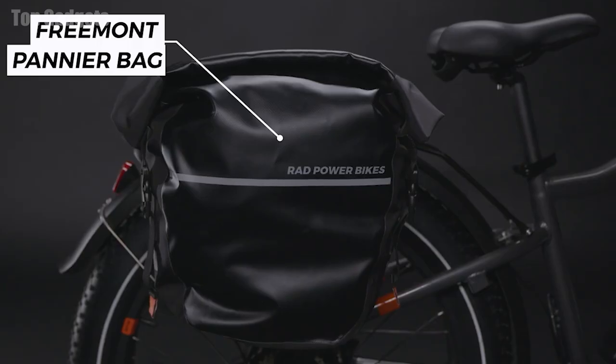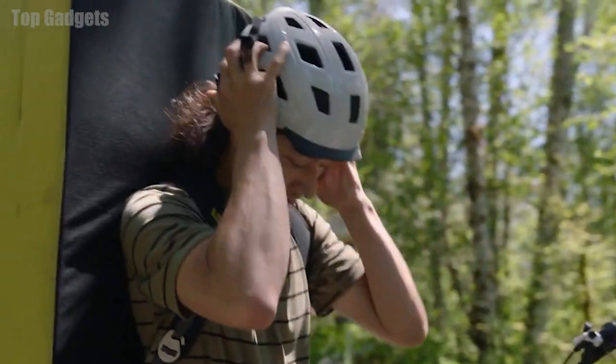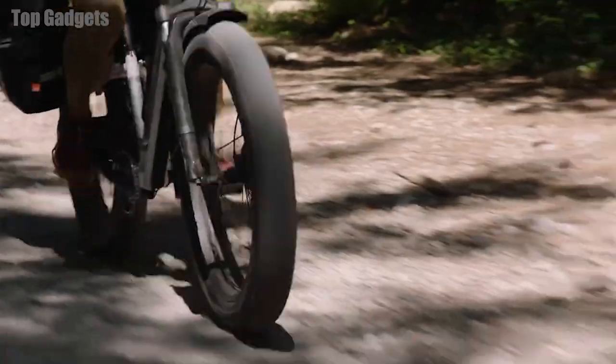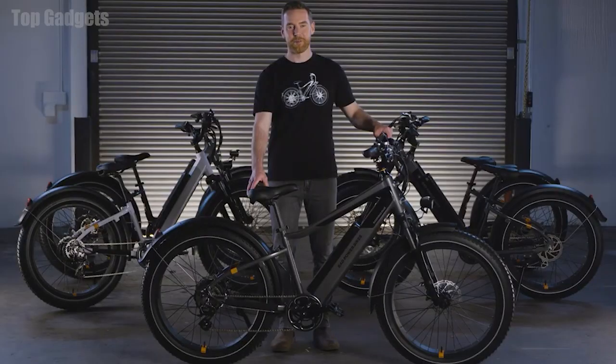The iconic Rad Rover's rugged capabilities and exceptional comfort have introduced countless riders to an adventurous life on two wheels, and we are so excited to see how Rad riders everywhere put this revolutionary new generation to work. Thanks for watching, and we hope to see you out riding Rad with us soon.